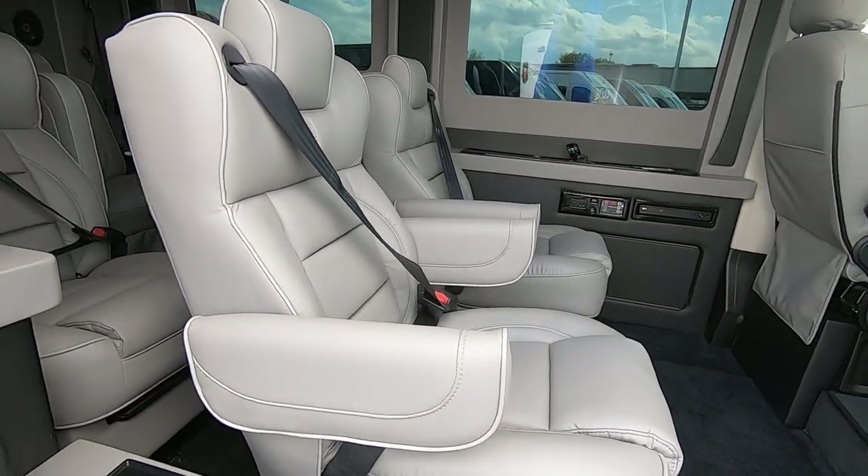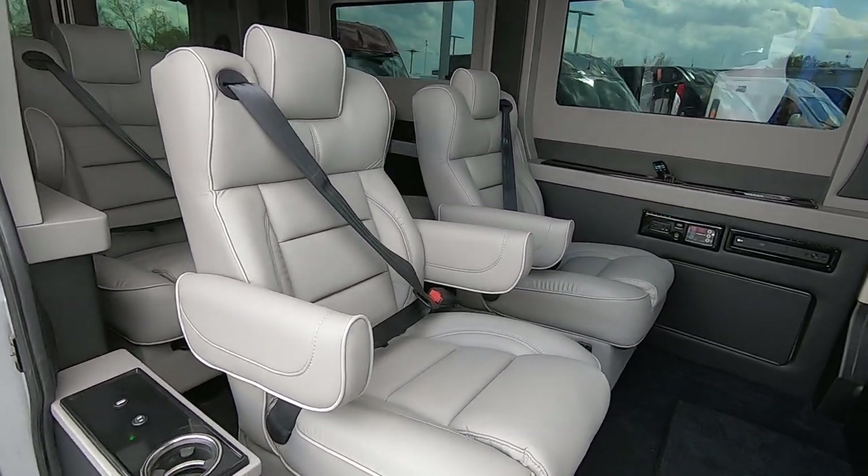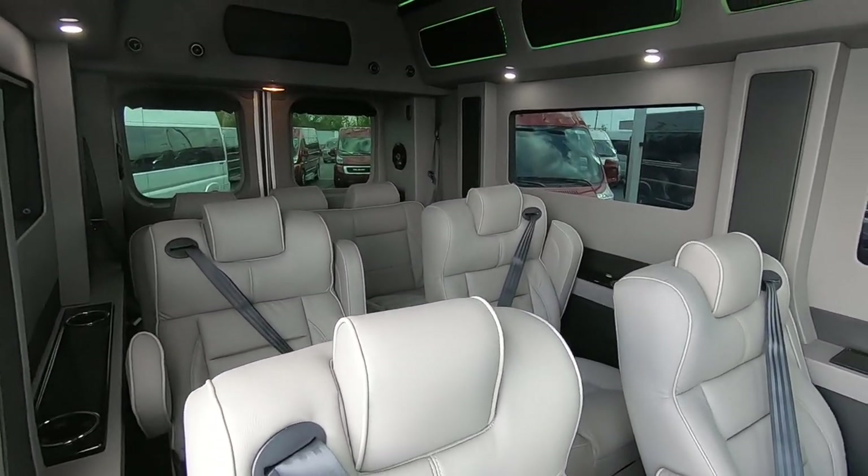Inside, it has a nice light gray leather captain's chairs and seating for nine — two rows of captain's chairs and the power folding bench in the back.